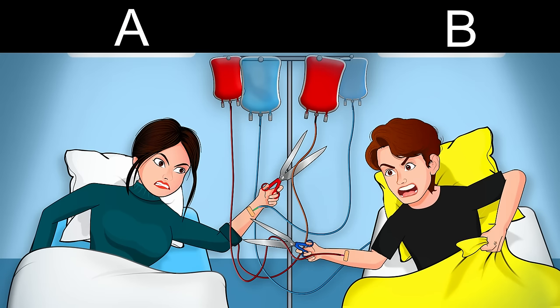Look at this image carefully — can you guess who is the idiot, A or B? For more such interesting riddles, subscribe to the channel.